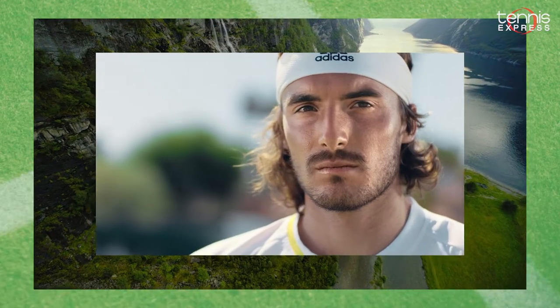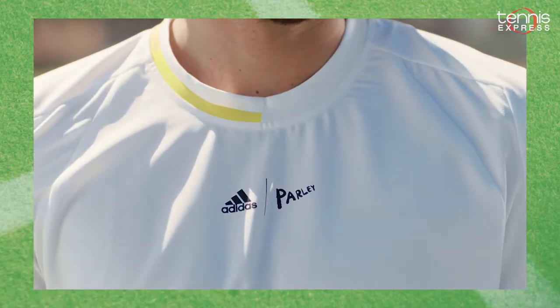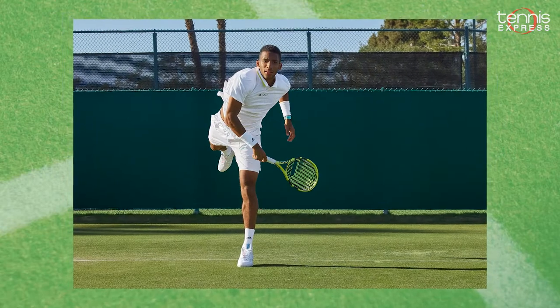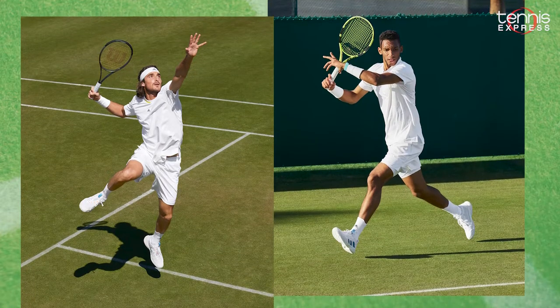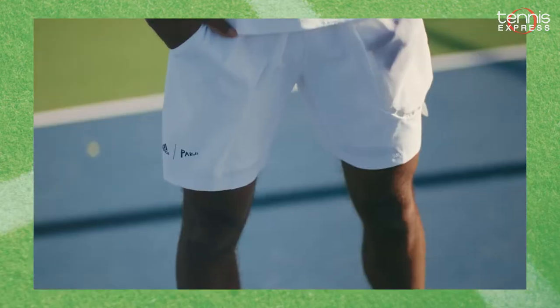This summer, Adidas is partnering with Parley Ocean Plastics to bring you the Adidas x Parley Wimbledon collection. Adidas pros like Stefanos Tsitsipas and Felix Auger-Aliassime will be decked out in the Men's London Freelift Polo along with the London Knit Ergo Shorts, designed to maximize their performance and laser-etched with Morse code messages.